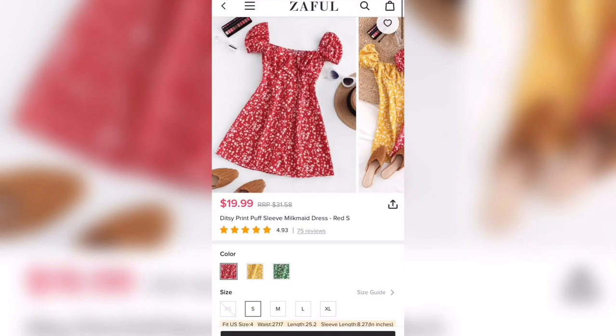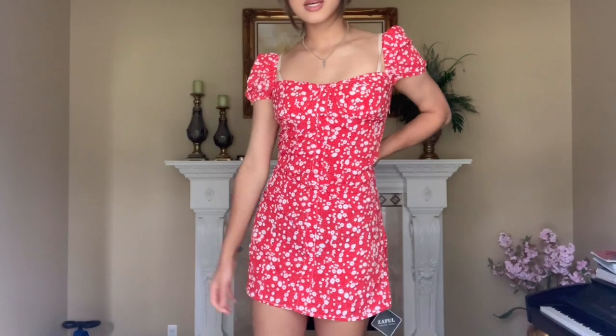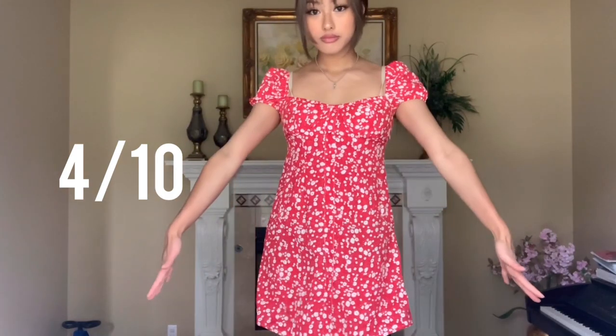The next thing I got was this dress. Not going to lie, I was a little disappointed. I got it in a size small as well but it was still really loose, so I probably could have sized down. The waist part was very loose — I wish it was more fitted in the waist. I was also expecting a more red color than the coral red I got. I'm going to give this product a 4 out of 10. You could still kind of make it work but it's a little difficult.